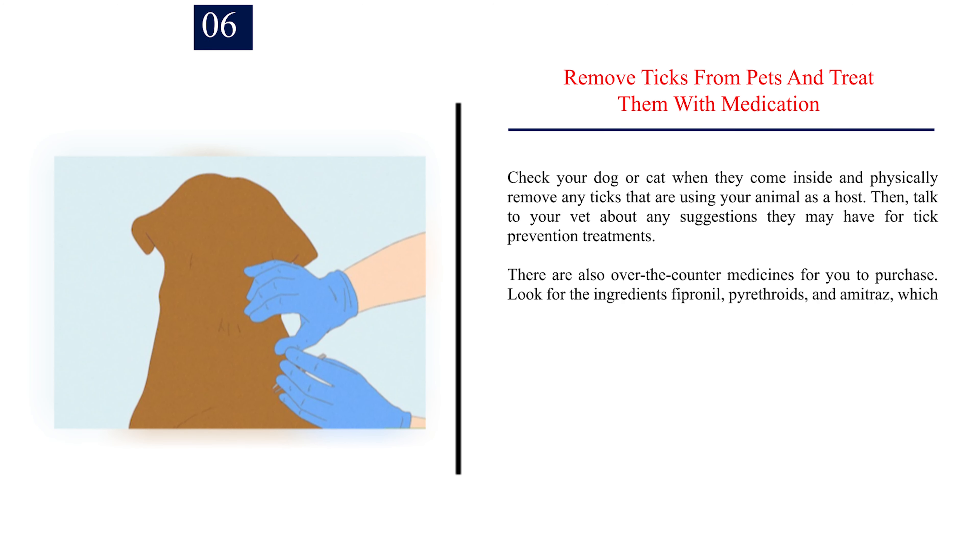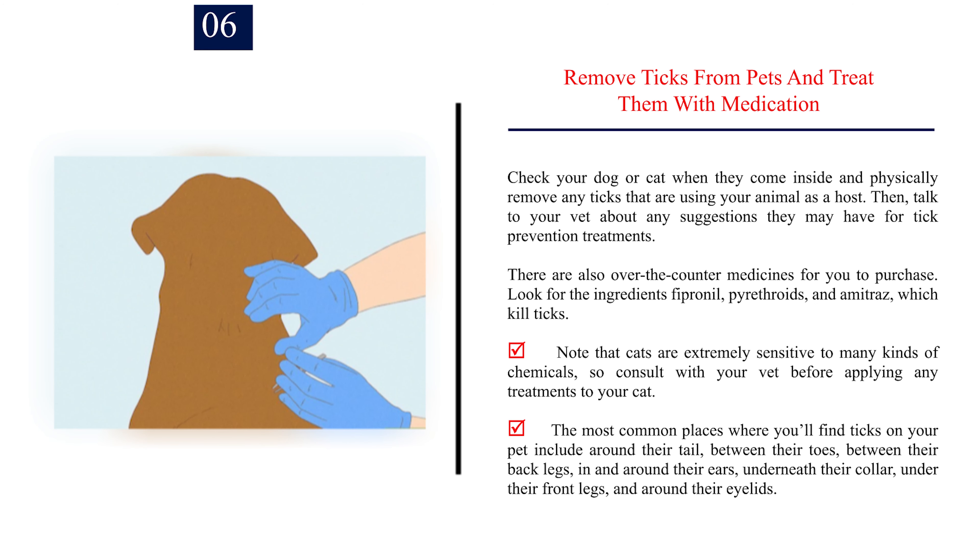Number 6: Remove ticks from pets and treat them with medication. Check your dog or cat when they come inside and physically remove any ticks that are using your animal as a host. Then talk to your vet about any suggestions they may have for tick prevention treatments. There are also over-the-counter medicines available. Look for the ingredients fipronil, pyrethroids, and amitraz, which kill ticks. Note that cats are extremely sensitive to many kinds of chemicals, so consult with your vet before applying any treatments to your cat.